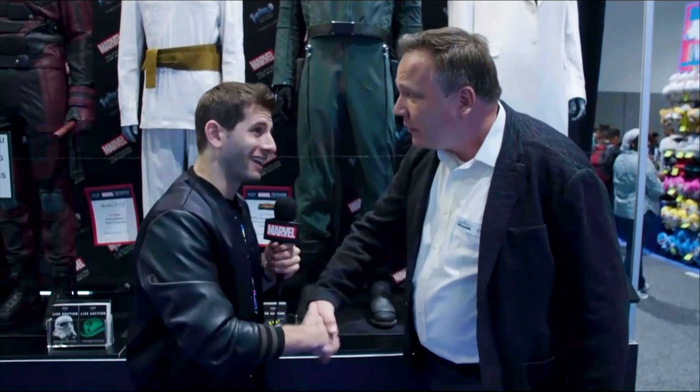Chuck, thank you so much. This was fantastic. I just geeked out totally at this booth. Guys, this is the Prop Store at San Diego Comic-Con, and this is Marvel Live.